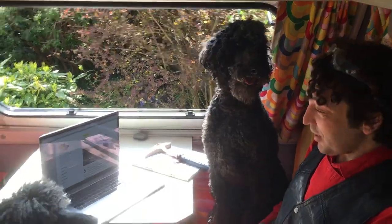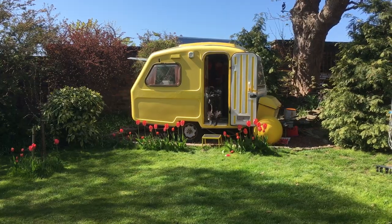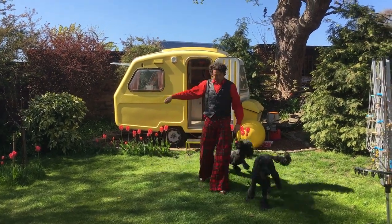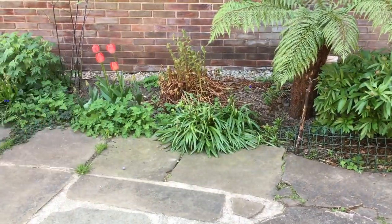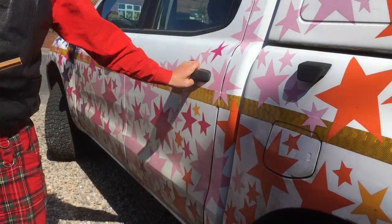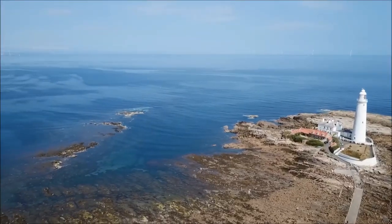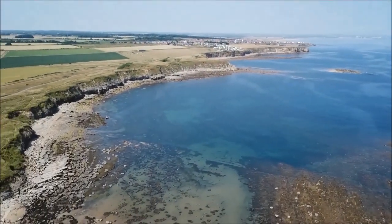Hey dogs, do you want to go to the beach? Find some fossils? Come on. We're heading to the coast of North Tyneside, not far from St. Mary's Lighthouse. It's a beautiful day for practising science and getting out into nature.